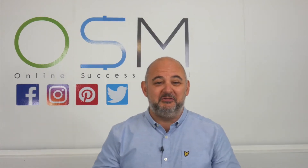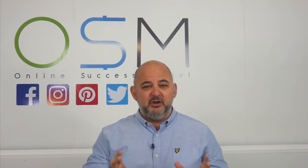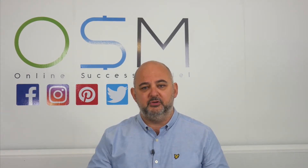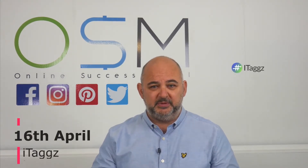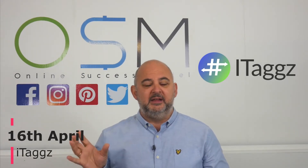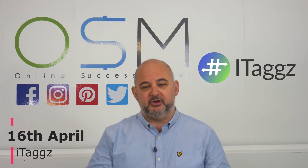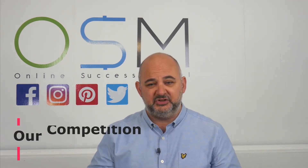Hi guys and welcome to another great competition. We're promoting a brand new and very unique product on the 16th of April. It's called iTags. I'm going to tell you more about that in a little while and I'm going to give you a full review video before the product goes live. But I just want to tell you first about our competition.